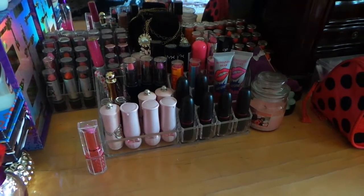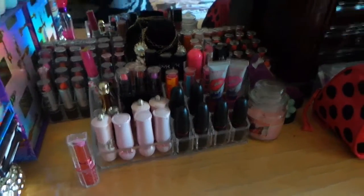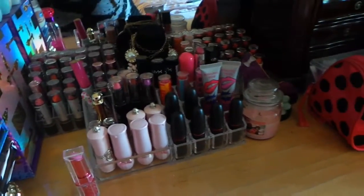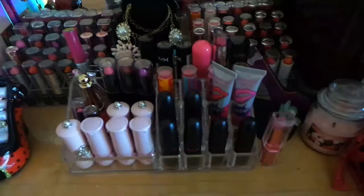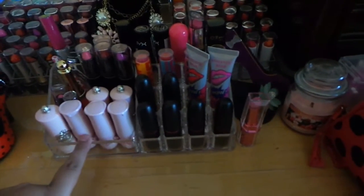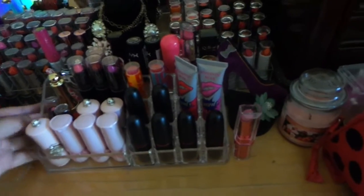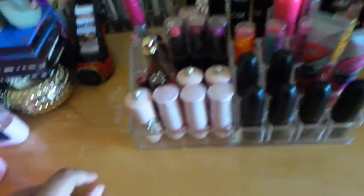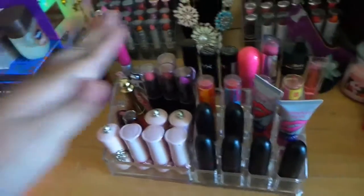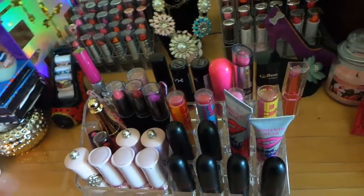Hey you guys, so today I'm going to do my lipstick collection 2015, so let's begin because I have quite a lot. I got this organizer from Ross for $6.99, so I'm just going to move this so you guys can take a better look. Mostly all of them right here are from eBay, but some are from Dollar Tree, Walmart, or other places.